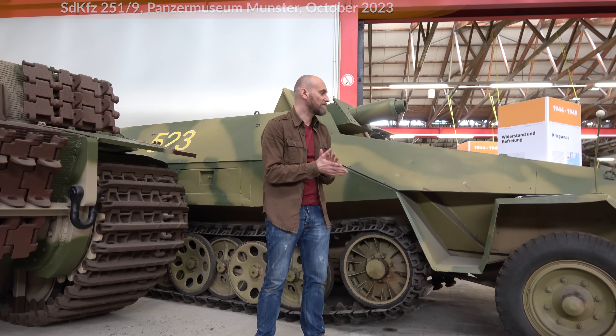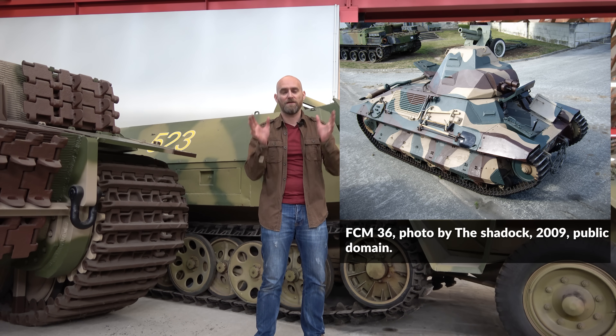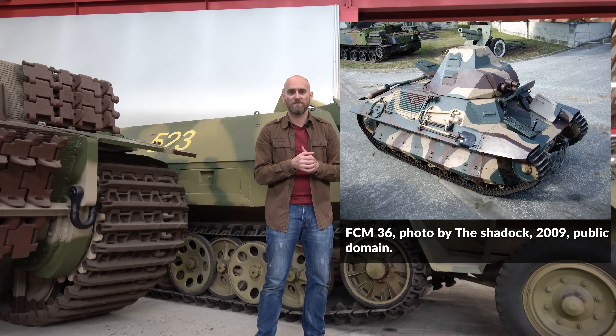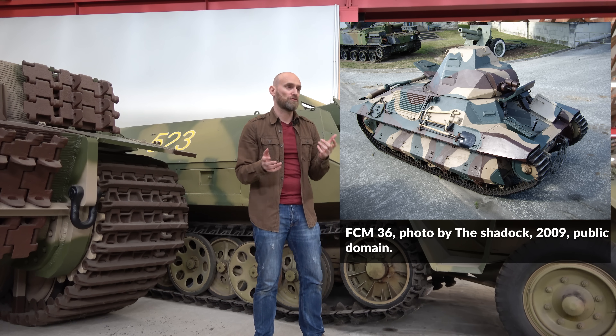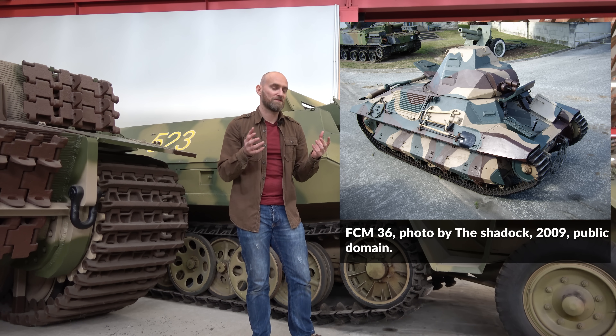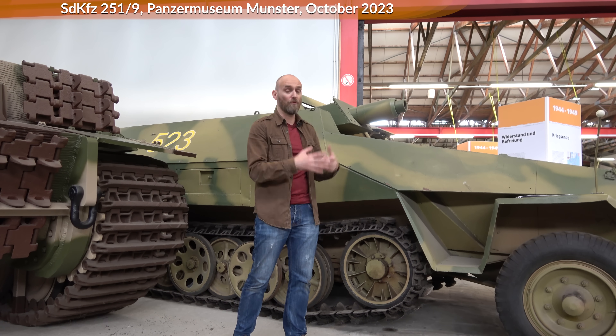Then if you look at the French, at one of their infantry tanks, the FCM was produced from 1938 to 1939 and saw combat in the Battle of France in May to June 1940 against the Germans. So it's rather obvious that the Germans knew and ran into sloped armor before.